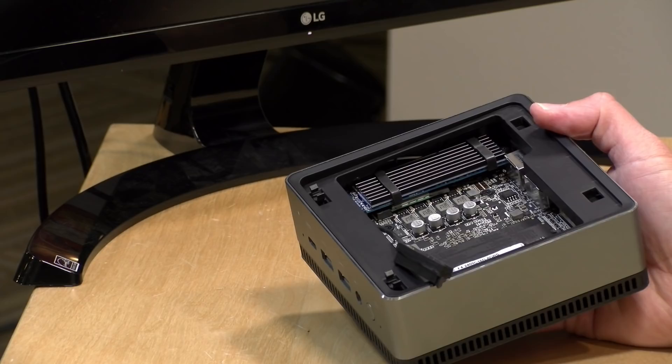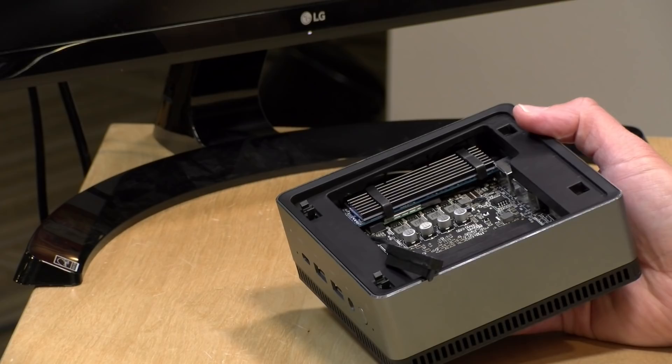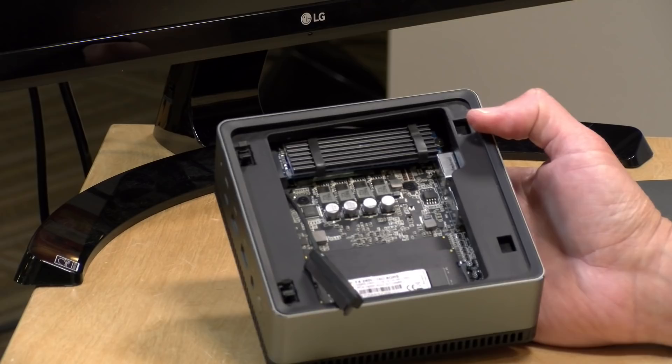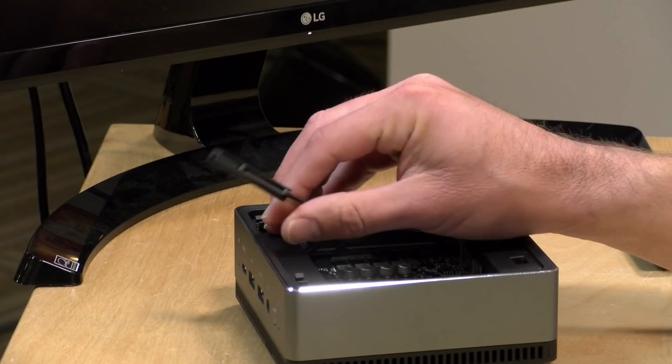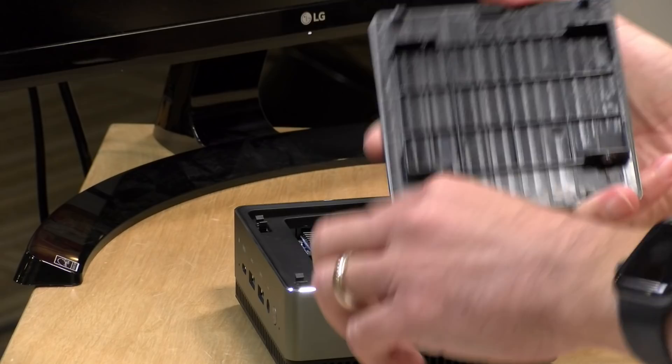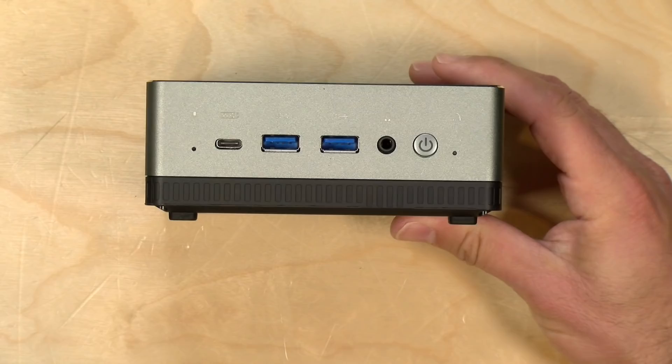I was also disappointed to see it doesn't support NVMe storage — just M.2 SATA — which doesn't have the performance of faster NVMe drives. If you want to add a second drive, you can connect the SATA connector to a 2.5-inch laptop hard drive, either a spinning drive or an SSD, and secure it on top of the case. Just plug that cable in, put it back together, and you're good to go.